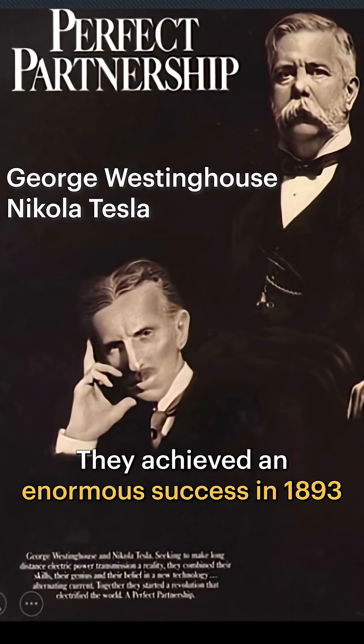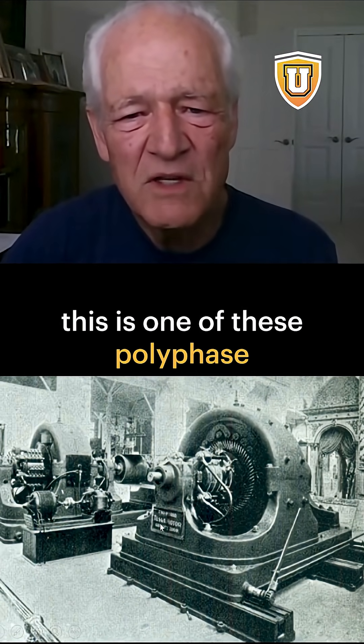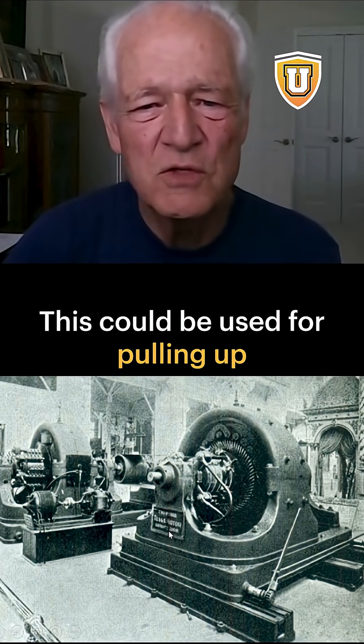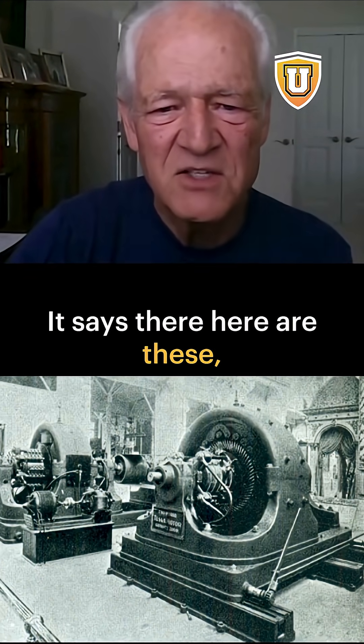They achieved an enormous success in 1893 at the Chicago World's Fair. If you look here carefully, this is one of these polyphase motors of Tesla. This could be used for pulling ore out of a mine, for example. Tesla motor, it says there.